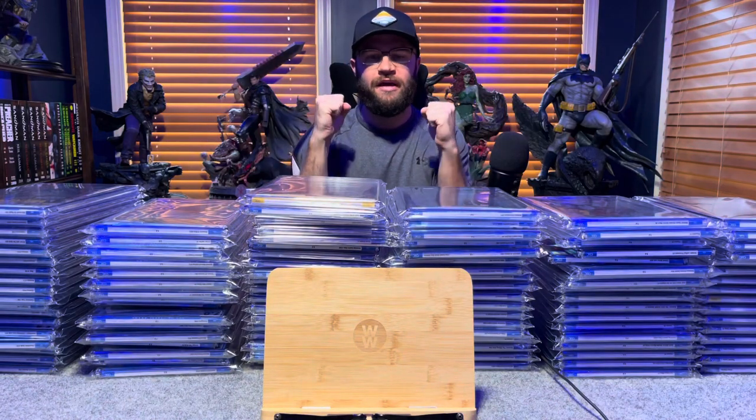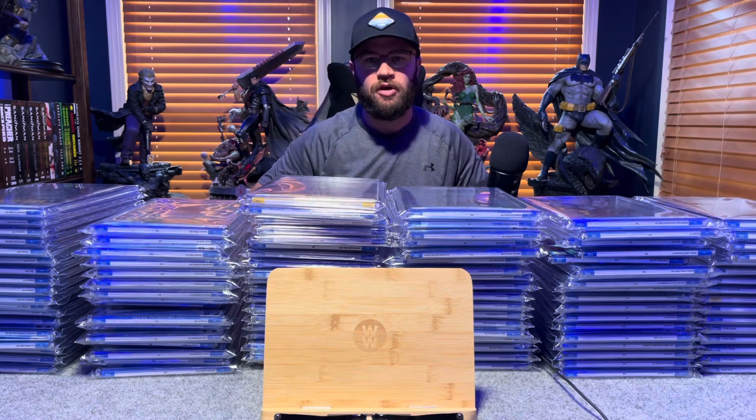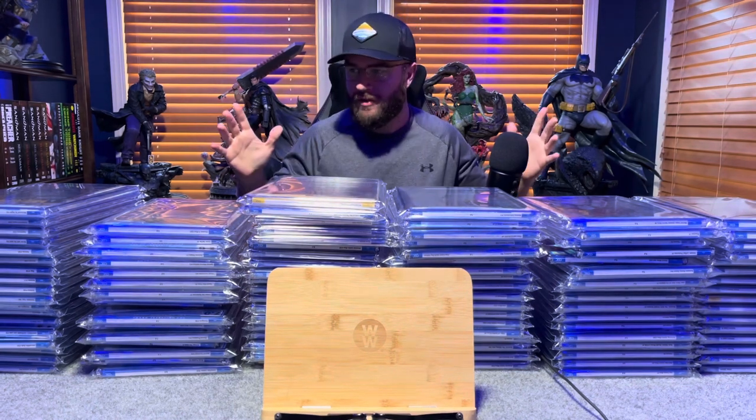Hello everyone, welcome back. We have got a special one. We're talking about 105 CGC-graded books — my entire CGC book collection. We've done this before, but at that time we only had 55 graded books. We've almost doubled our collection.